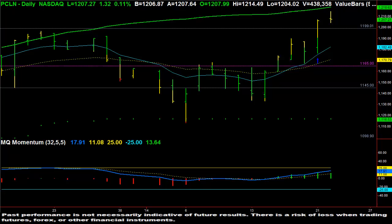Hi, this is Dave Aquino from MicroQuant, and this is the free video for the Stocks and Options Live Trading Room for Wednesday, January 22, 2014. I just want to take a look at a trade that I put on in Priceline yesterday.